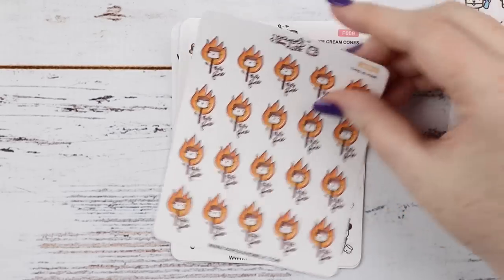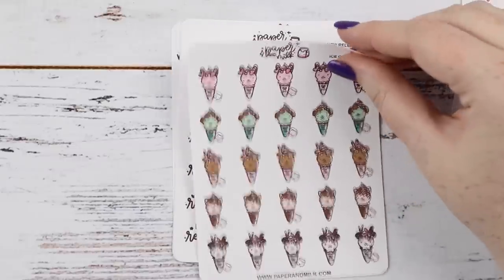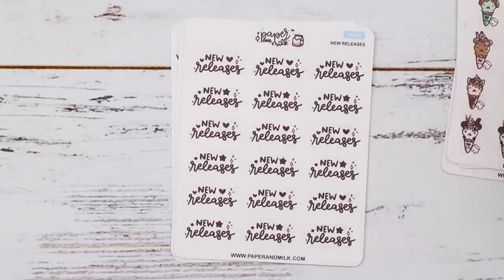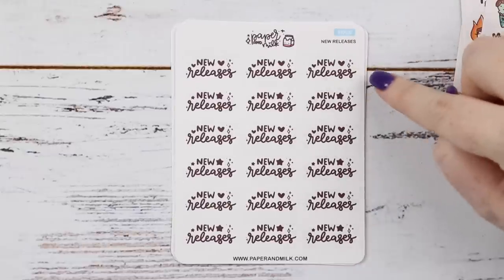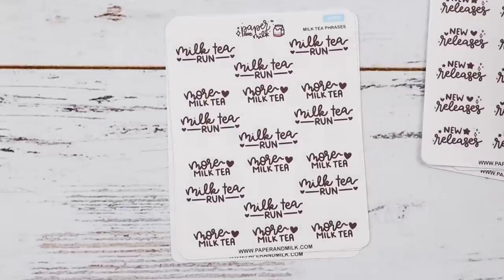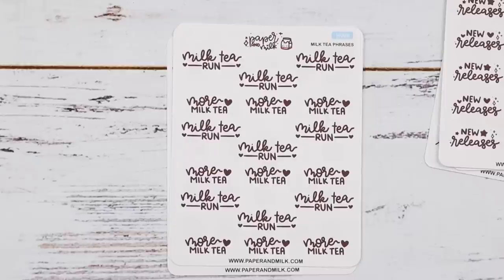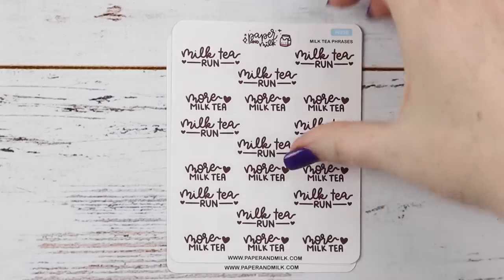I picked up some ice cream — these are adorable ice cream designs, amazing looking, so I had to pick those up. You have just ice creams or ice cream and Maru. I picked up the 'new releases' script — you could use that for other people's new releases or your own, so those are really useful. I love the little hearts and sparkles. Then I got the milk tea run because the other one was boba, and technically I call it bubble tea, but this still conveys what I want to talk about. So I got the milk tea ones.